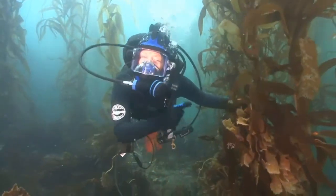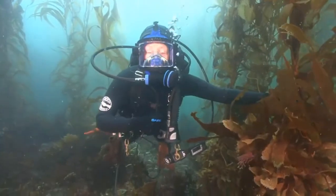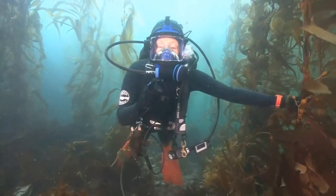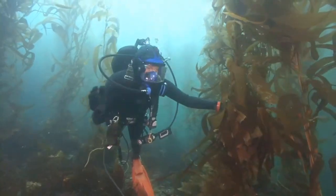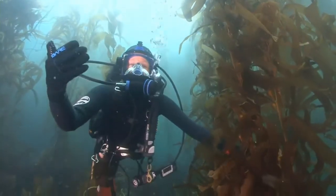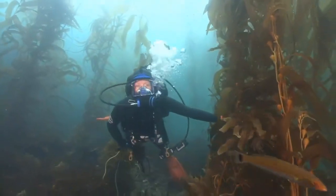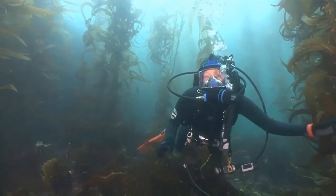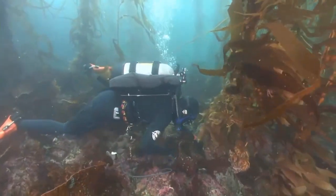Oxygen! It's also producing oxygen. For everything that lives down here, it's relying on the kelp for oxygen. But also you and I rely on the seaweeds in our ocean for the oxygen we breathe every single day, because over 70% of the planet is ocean.